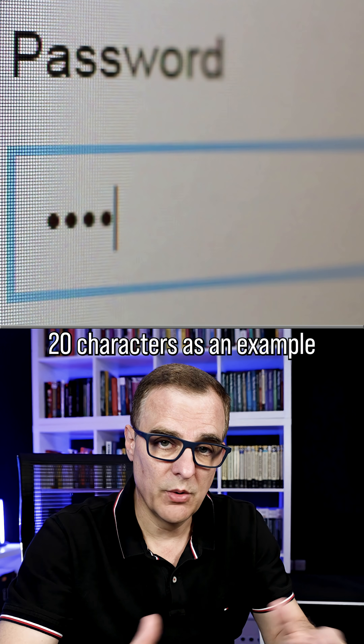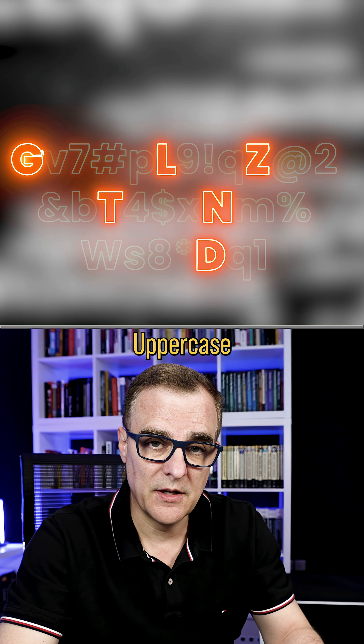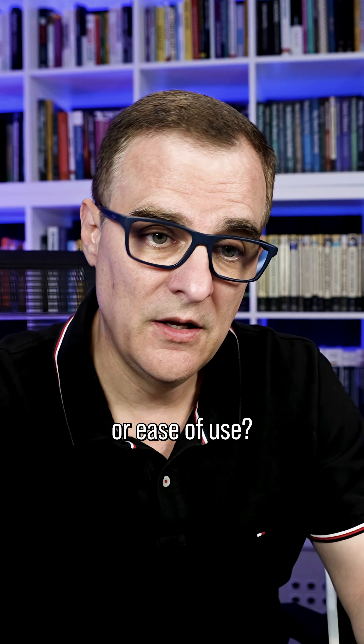A way to negate that is to use a very long password — 20 characters as an example — mixed characters, special characters, uppercase, lowercase numbers, make it complex. That obviously makes it harder, but that's the thing with security: do you want better security or ease of use?